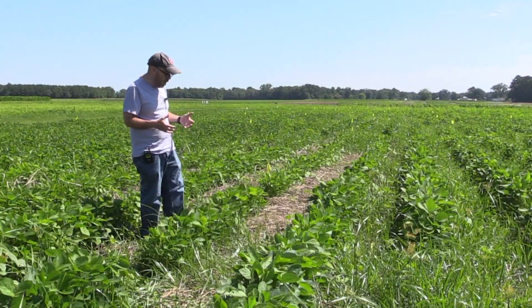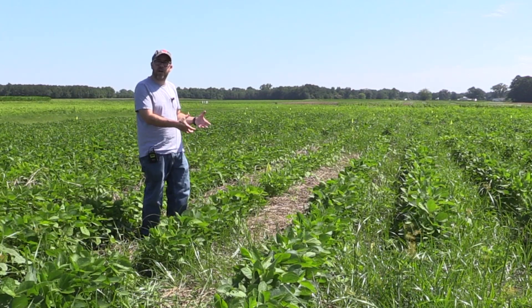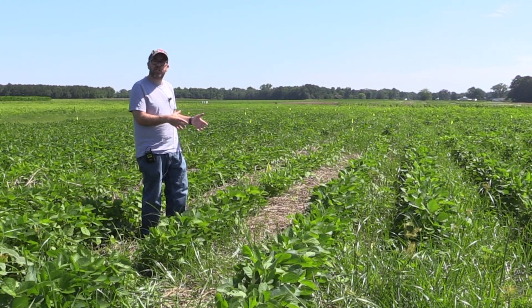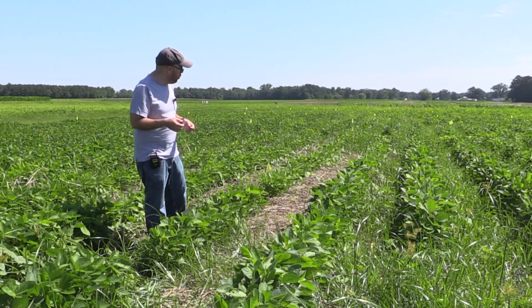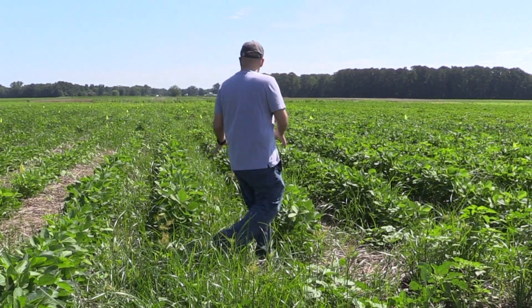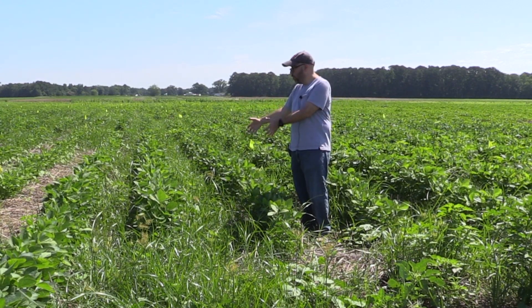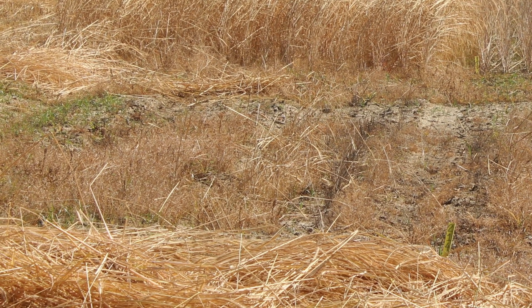What we're trying to understand is how much of that weed suppression is due to the physical barrier that the cover crop residues produce, and how much of that is due to allelochemicals that are released by the roots. In this other plot, we had the exact same treatment, but before planting we removed all those residues outside the plot, just to see if there is any allelochemical residual effect in the soil that would reduce weed populations.